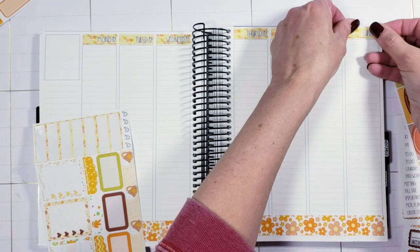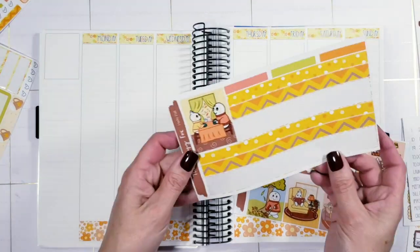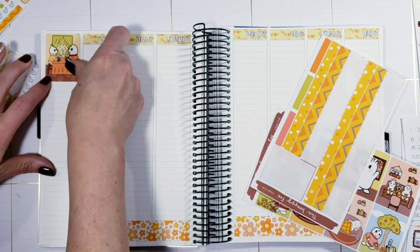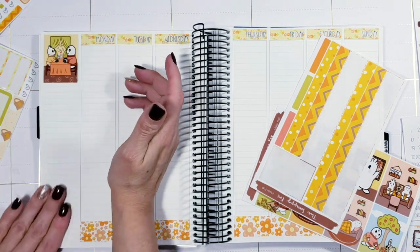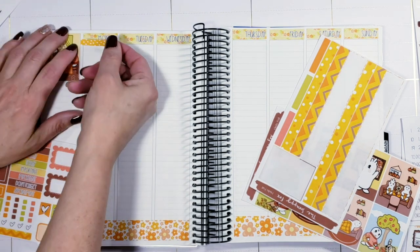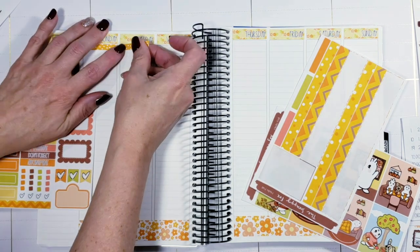I can still make it cute by putting stickers on it just like I do now. I really haven't been doing much memory keeping in there, so I thought it would be better served as the shop planner — so that I have a place to actually write down everything I'm trying to figure out to do for that week, that day, that month, wherever I happen to be.